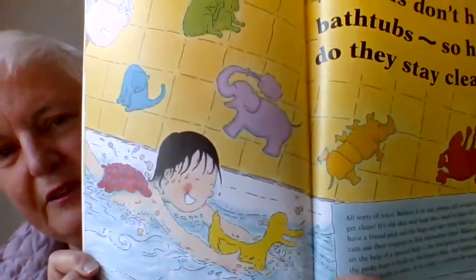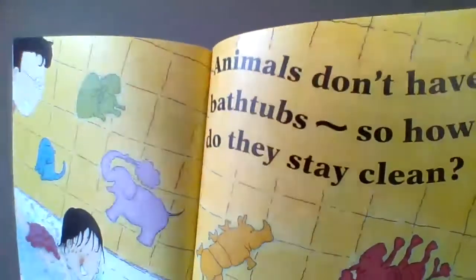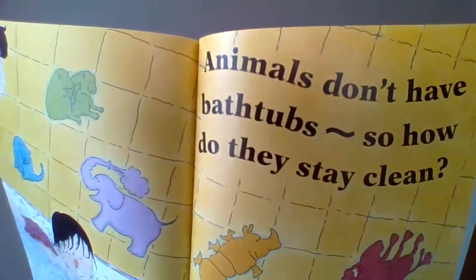He brushed his teeth, gone to the bathroom. Now, finally, he gets to be in the bathtub! He's thinking, animals don't have bathtubs, so how do they stay clean?